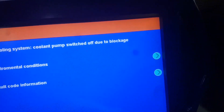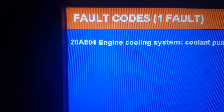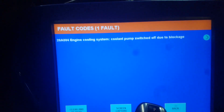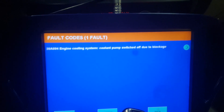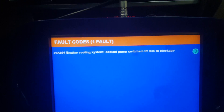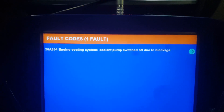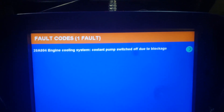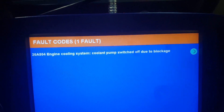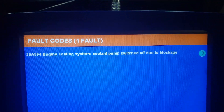The code was 2080804 — engine cooling system coolant pump switched off due to blockage. What that typically means is that these vehicles have electric water pumps and electric thermostats. The water pump itself had bound up, so the engine's computer shut power to it to avoid a short circuit. Usually what we need to do in a case like this is replace the electronic water pump, and I usually do the thermostat at the same time. So that code typically means the electronic water pump is failing or binding and will need to be replaced.